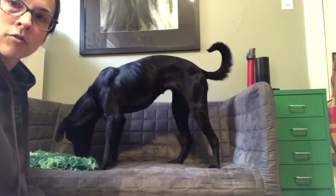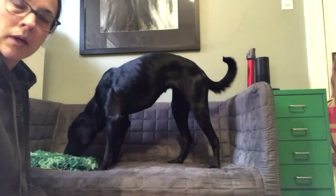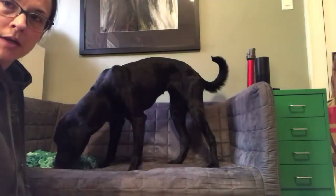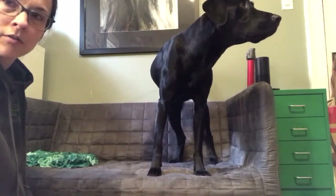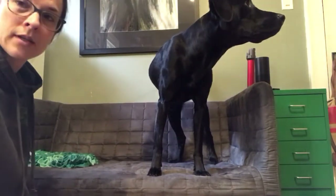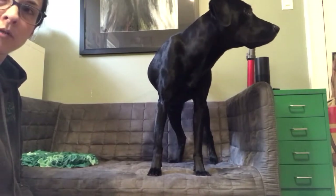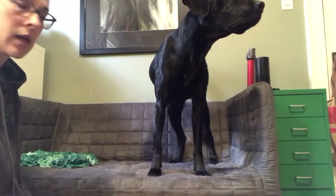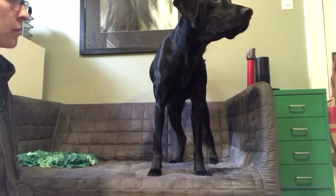Making nail trimming a low-stress and enjoyable event for everybody. I do not need to manhandle my dogs to do nail trims, and that has been established because of the consent and the trust that has been built between us. So I'm going to give you a quick look at what it looks like for Miss Betty.